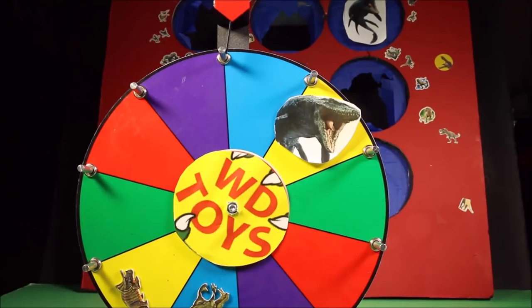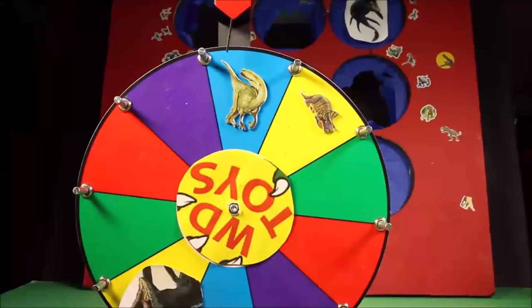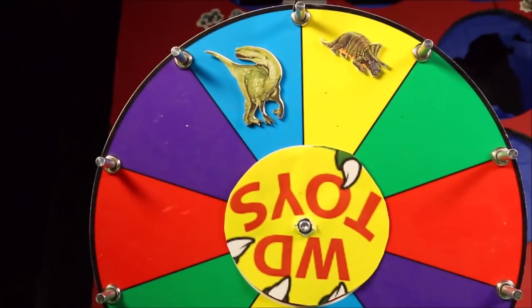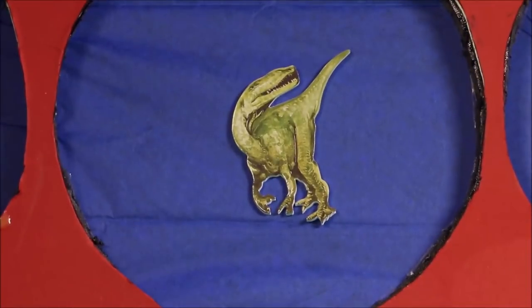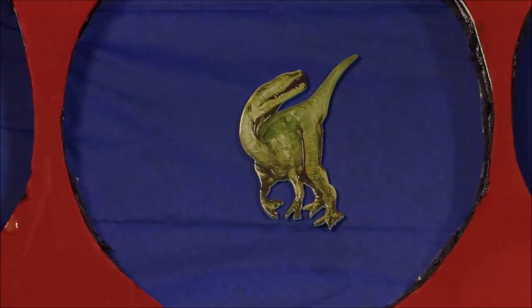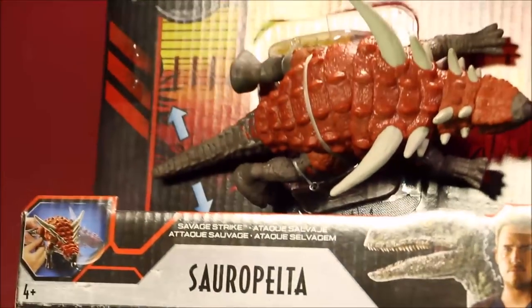We've got three more. Our giant wheel of fun — around and around she goes. It's the Glossaraptor. Our Glossaraptor is right down bottom there — she's creeping up, hunting, escaping. What was in there? The Savage Strike Zorapelta!